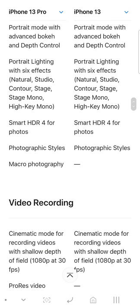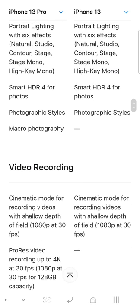You get Smart HDR 4, Photographic Styles, and macro lens photography on the Pro. On the regular 13 you don't get the macro photography feature.